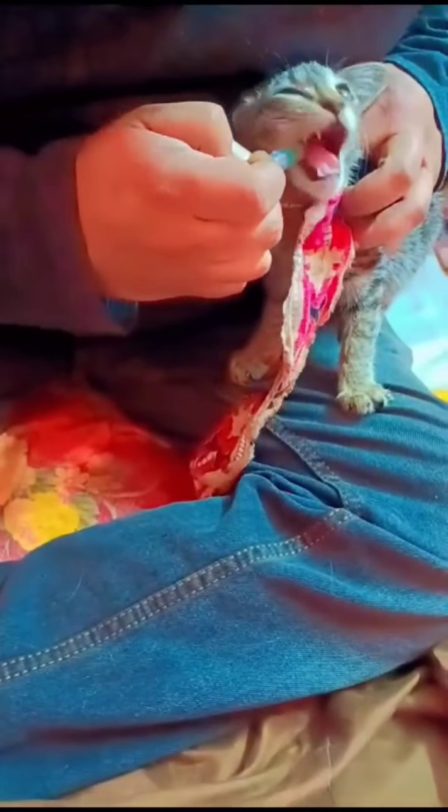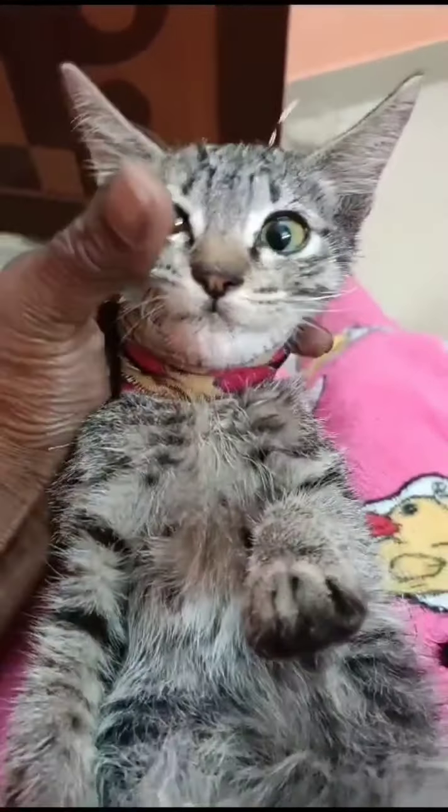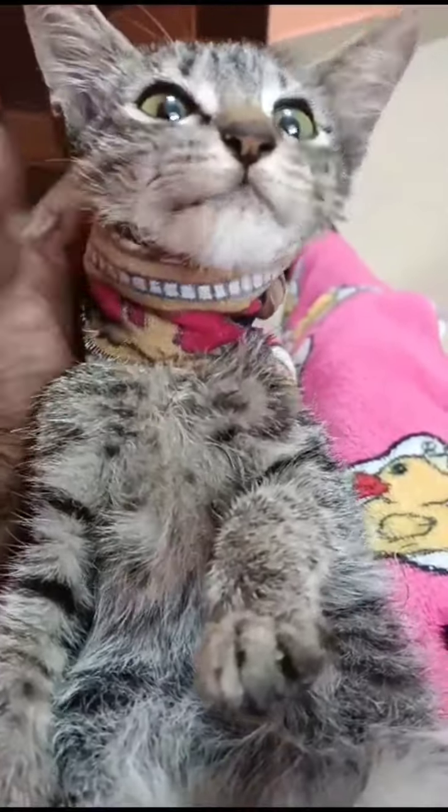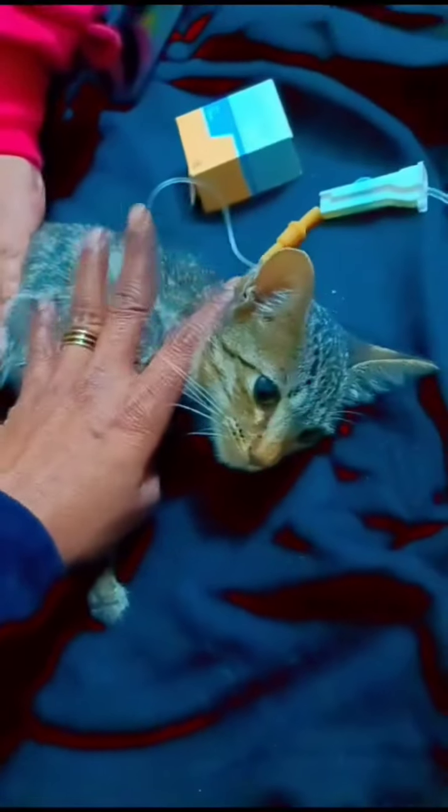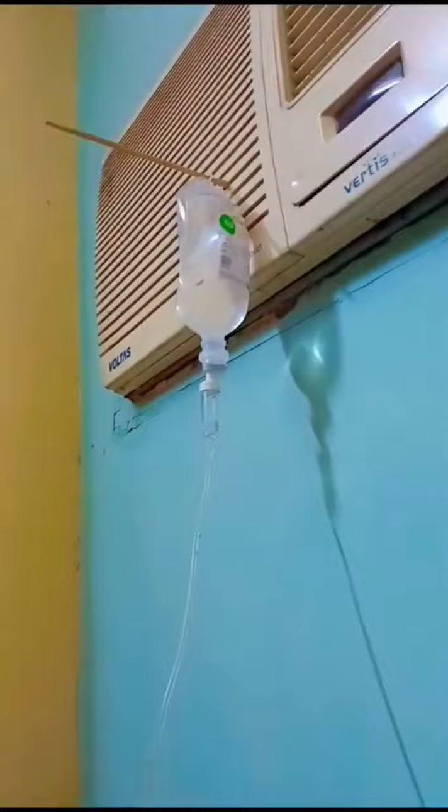We know it might sound scary, but the vet made sure Alu was comfortable throughout the process. But that wasn't all. Because the abscesses were quite large, the vet also recommended a course of antibiotics to be administered through a saline drip. This helps fight any remaining infection and dries out the abscess cavity for faster healing.